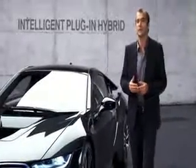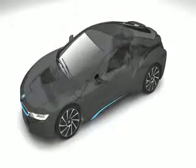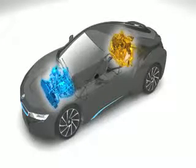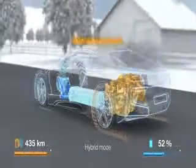First, the intelligent plug-in hybrid in the new BMW i8 combines the best of both worlds, in that it has a petrol engine and an electric motor. The first is a twin-power turbocharged three-cylinder sitting on the rear axle.